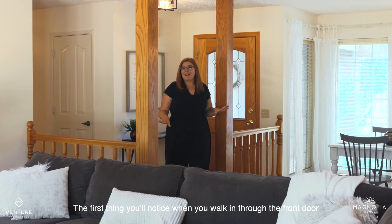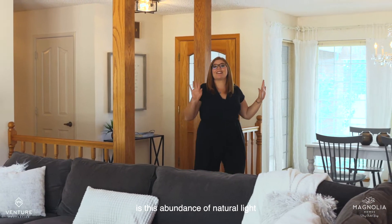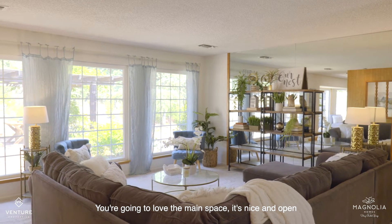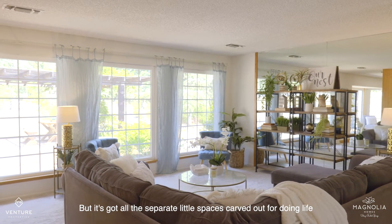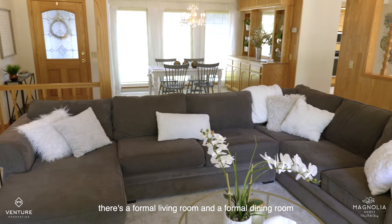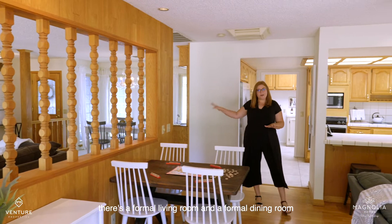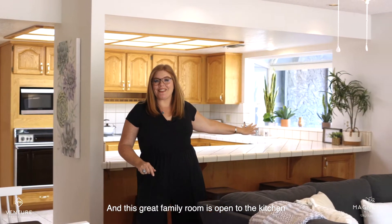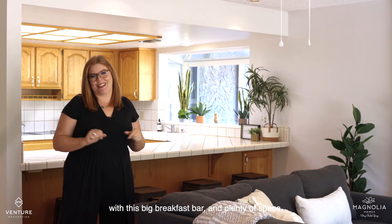The first thing you'll notice when you walk in through the front door is this abundance of natural light. You're going to love the main space. It's nice and open, but it's got all the separate little spaces carved out for doing life. There's a formal living room and a formal dining room and this great family room, open to the kitchen with this big breakfast bar and plenty of space.